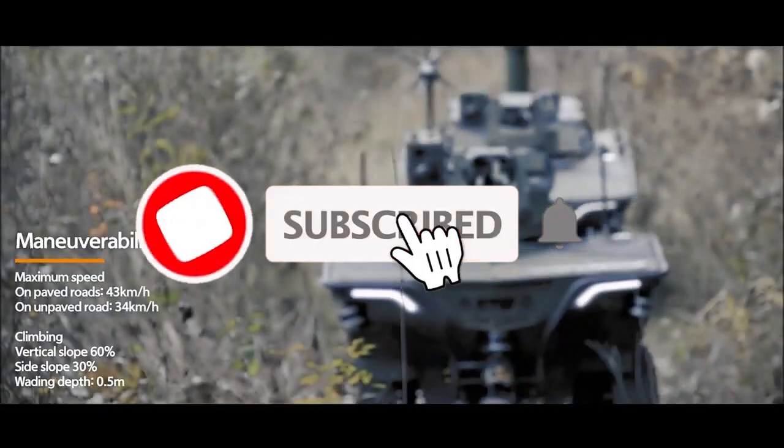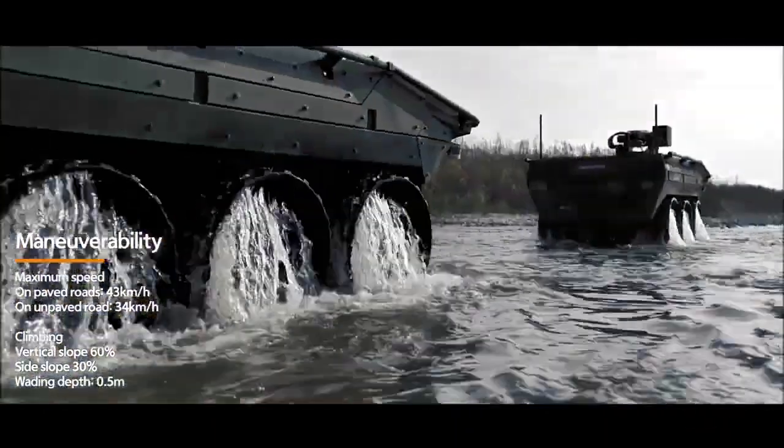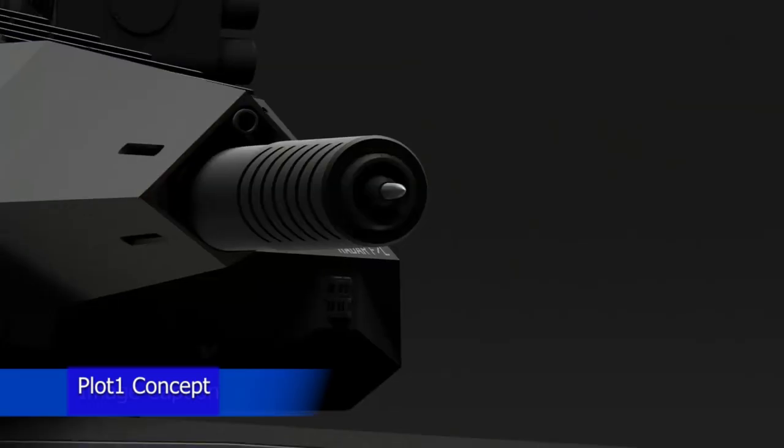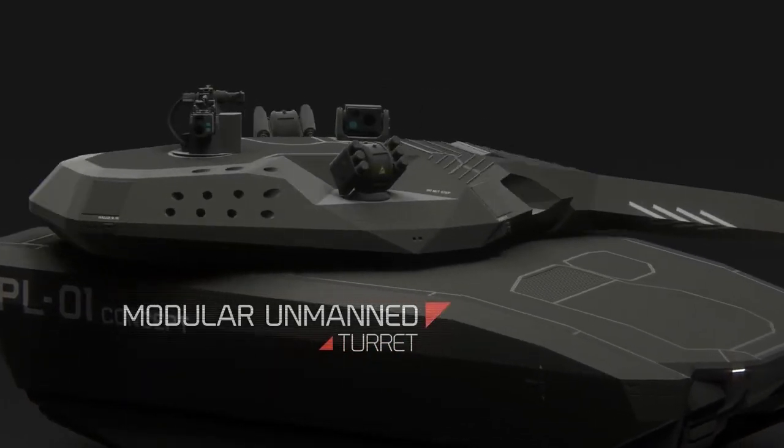Subscribe to our channel and join us as we explore the awe-inspiring world of military advancements. The PL01 concept is a prototype stealth tank developed in Poland. It was unveiled in 2013 with the intention of creating a tank that incorporates stealth features.